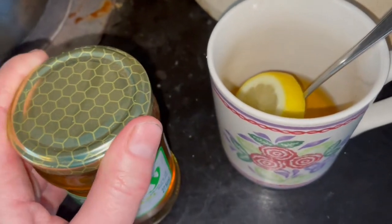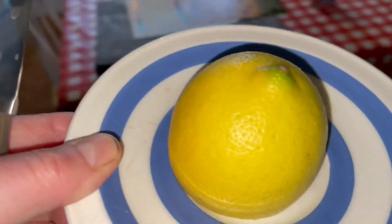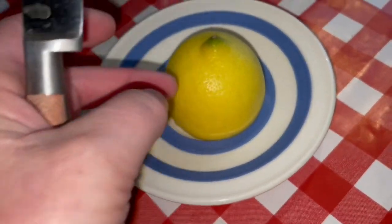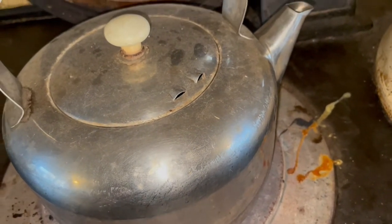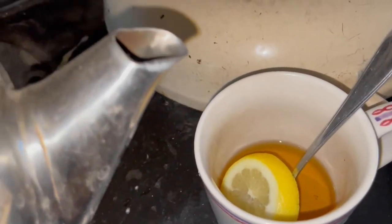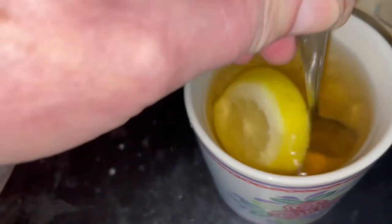Now I better take some of the stuff off the Aga because it's going to get too hot. And the kettle is starting to boil. So the lemon — I've got to take that off the Aga as well because I don't want it to overheat, because I want to keep using what's left of it as it's precious. The kettle's just about at the simmer and it's hot to the touch — that's perfect because you don't want boiling water in your whiskey or your honey. So it's when it's simmering.